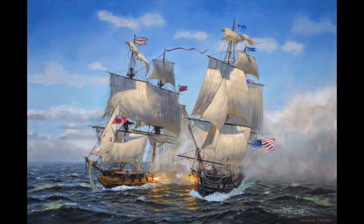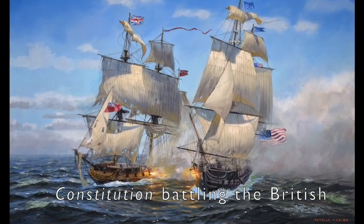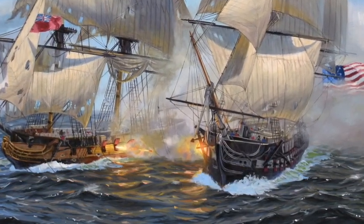I think maybe the ship I've painted the most times is the USS Constitution. It was one of the first ships of the brand-new American Navy. During the War of 1812, it really delivered a black eye to the only superpower of the world at that time — the British.